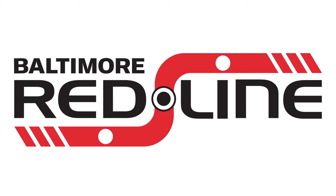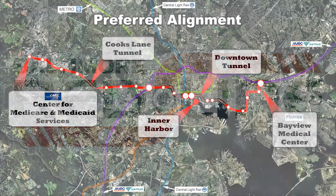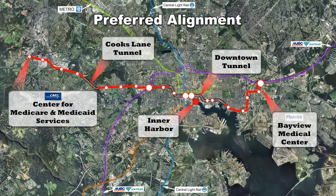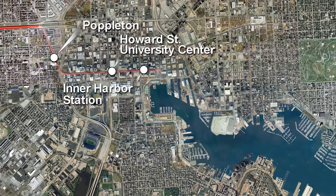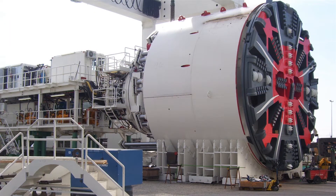The Baltimore Red Line is a light rail transit project that will connect the Centers for Medicare and Medicaid in Woodlawn with the Johns Hopkins Bayview Medical Center in East Baltimore. The Red Line will be operated on surface tracks and inside tunnels through downtown, Fells Point, and into Canton. The downtown tunnel will consist of two separate tunnels constructed using special machines called Tunnel Boring Machines, or TBMs.